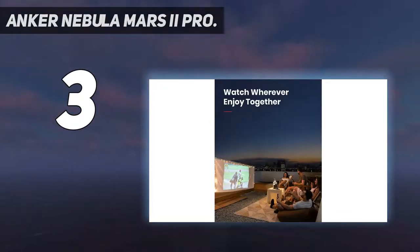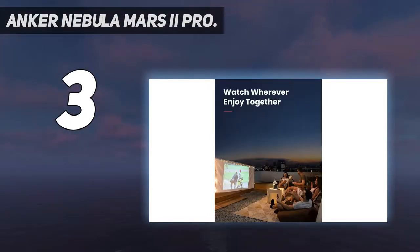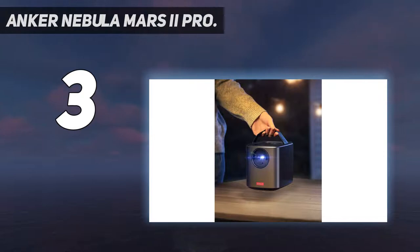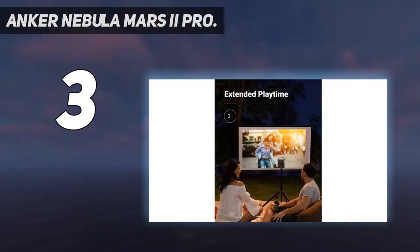Expand your entertainment — plug and play your favorite HDMI and USB 2.0 devices, including laptops, PlayStation 4, Xbox One, Nintendo Switch, and more. It offers auto vertical and manual horizontal keystone correction. This portable mini projector powerhouse also has one thing many compact projectors lack: a built-in battery. It's a capable budget projector that's darn cute too.